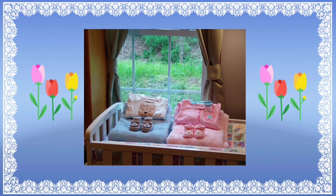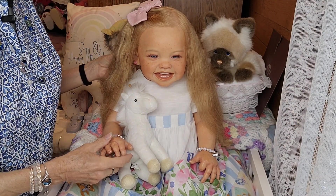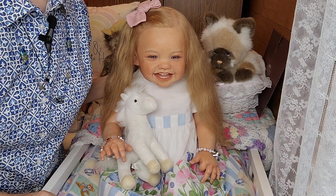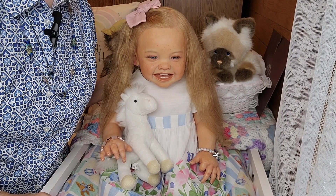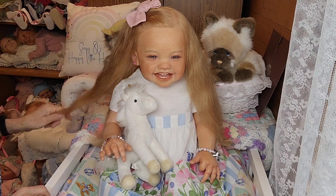Hello everyone, this is Suzy Q of Suzy Q's Happy Little Haven and welcome to my nursery room window. Today I have Maggie Mae with me and Maggie Mae is going to be twinning with her beautiful sister Katie over at Suzanne's Baby's Nursery. Let me show you the dress that they're going to be twinning with today.